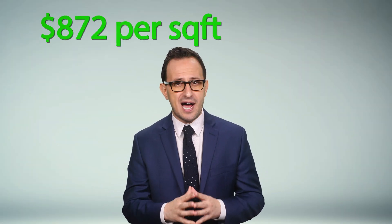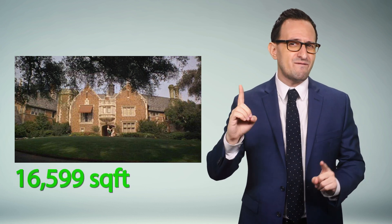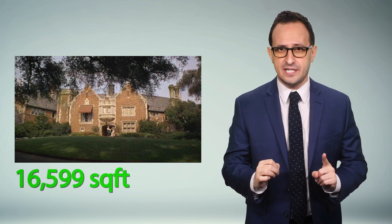According to a recent Bloomberg analysis, Winnetka, Illinois is the most affluent Chicago suburb, where the average price of larger, mansion-style homes came out to $872 a square foot. To determine size, we're going to use the Wayne Manor from the greatest Batman ever, Adam West. His mansion was based on a real home in Pasadena, California that's approximately 16,599 square feet.